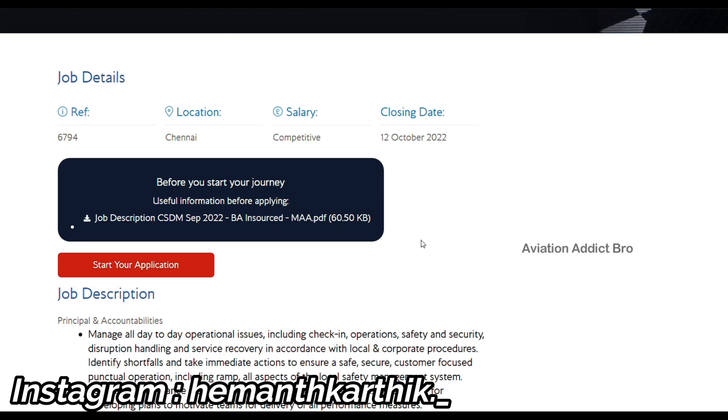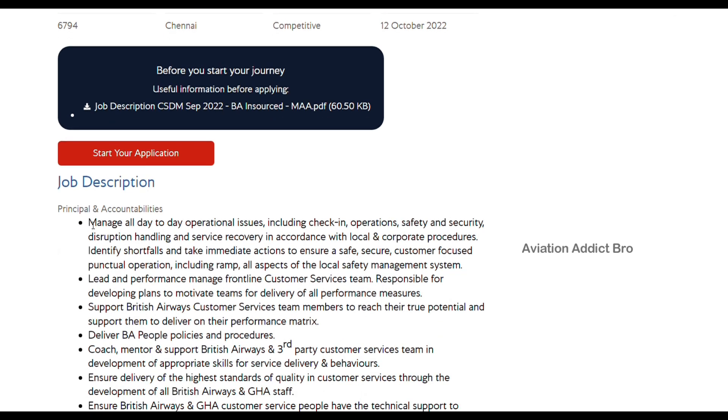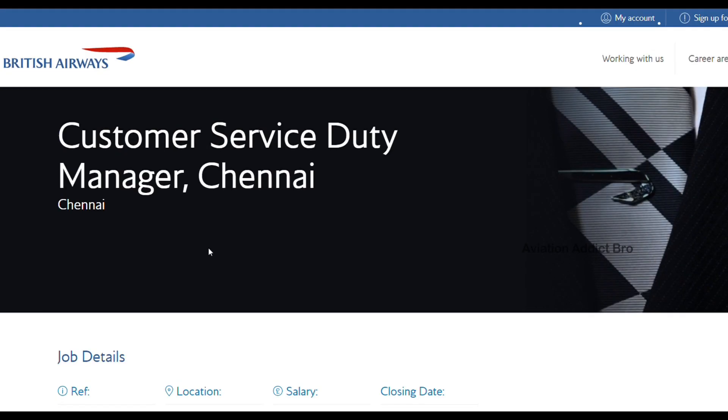In the job description, we have to manage all day-to-day operational issues including check-in, operation, safety and security disruption, handling and service recovery in accordance with local and corporate procedures — covering check-in, operation safety, and customer service duty.